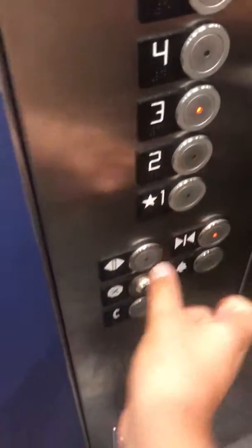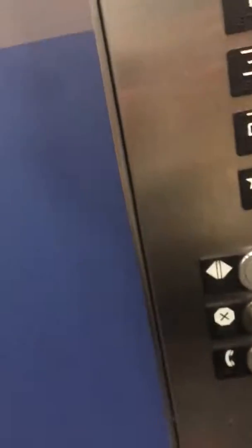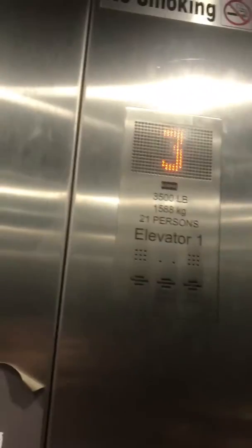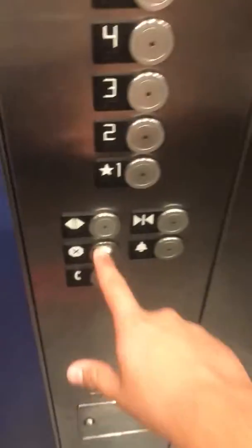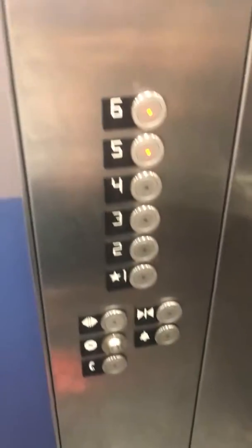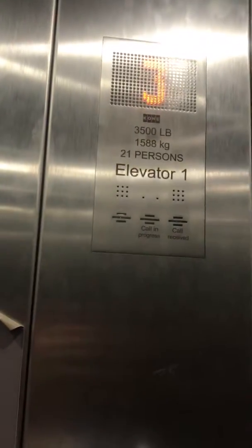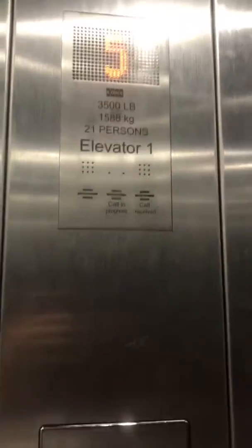The close button works. On the side: certificate of operation, phone alarm, capacity 3,500 pounds, no smoking. There's the indicator — five, and that's it.